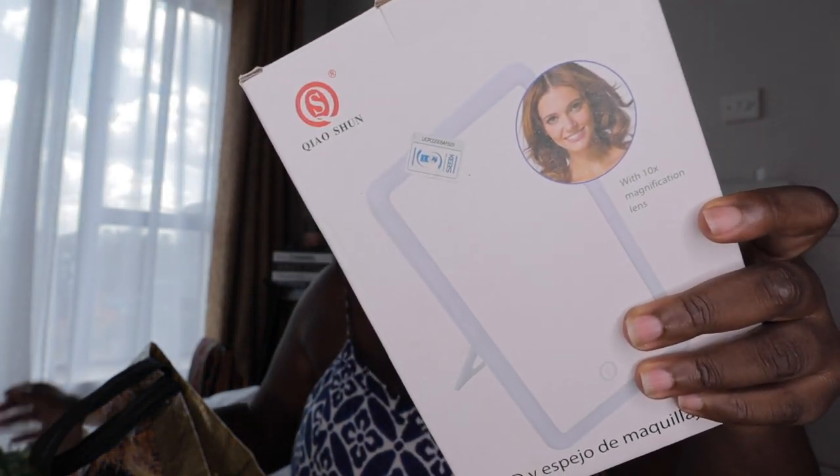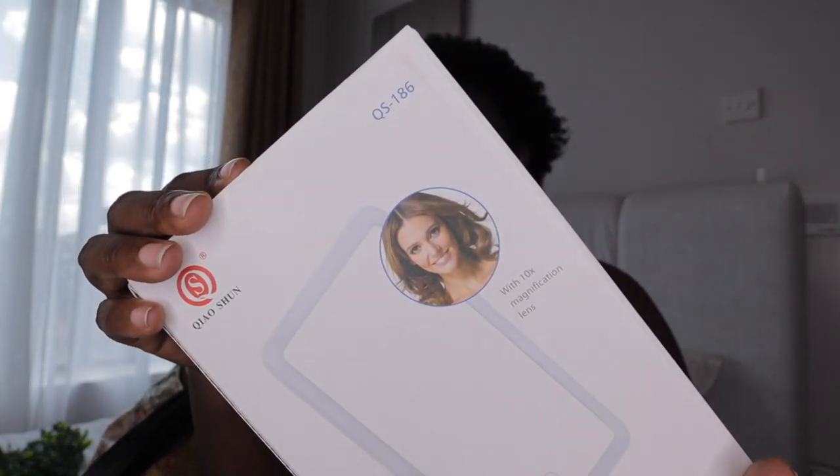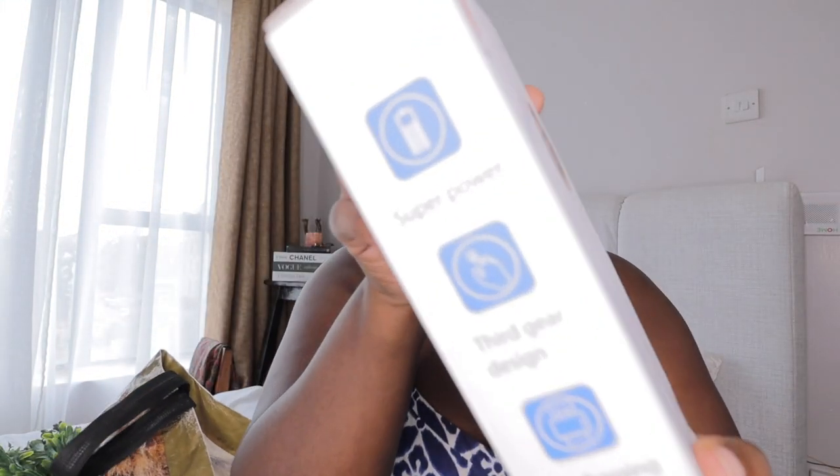The next thing I bought — I was so excited about it. I've always wanted to buy it at Miniso but they are really expensive there. Anyway, I got this LED makeup mirror with 10 times magnification lens. Let's unbox it. It has a 10 times magnifier, USB charging, gear design, and super power — I don't know what that means, but let's unbox it.